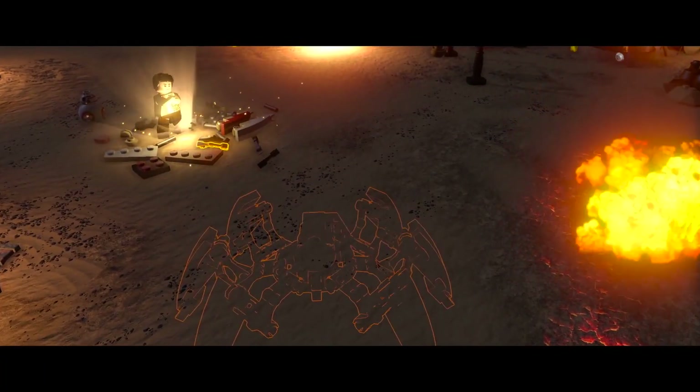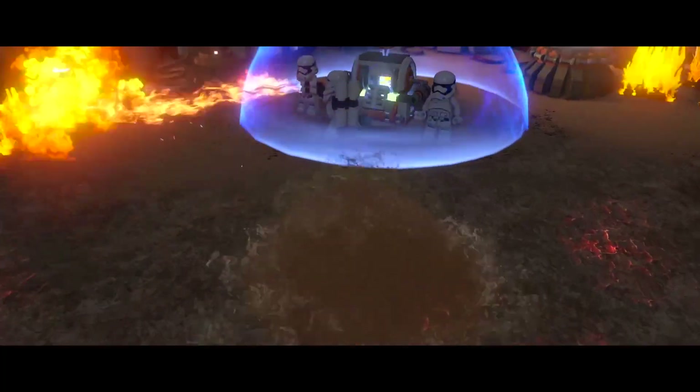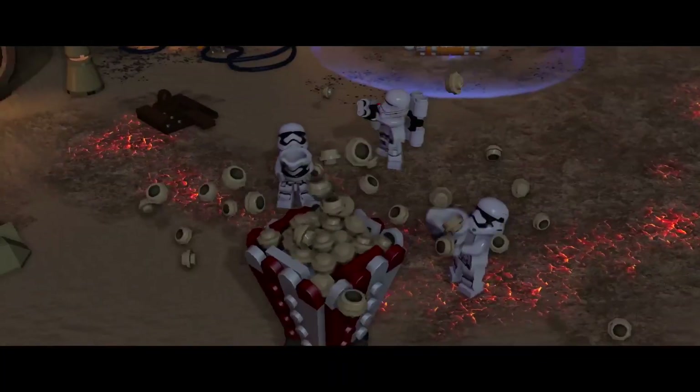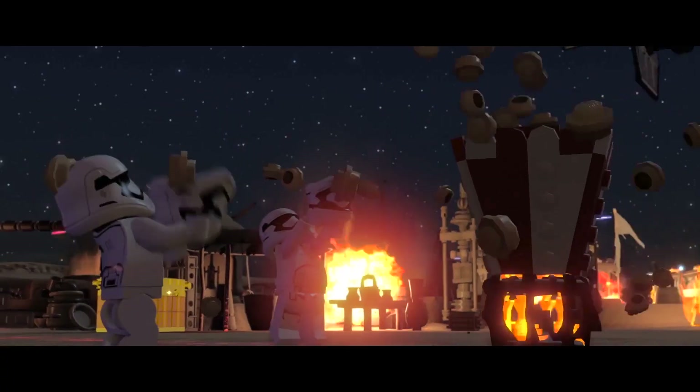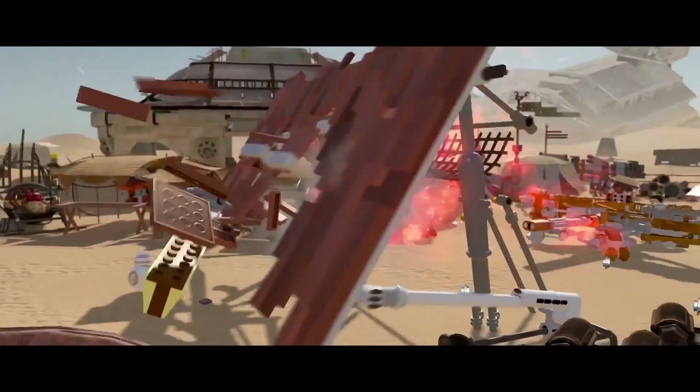Multi-builds offer unique ways to solve puzzles and engage enemies. Will you build a subterranean spider droid? Or will you opt for a strategy of a different flavor? With multiple options, you'll find creative ways to get out of trouble.